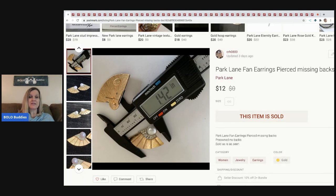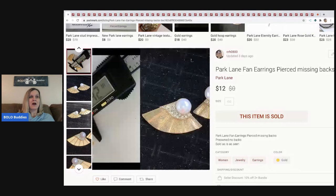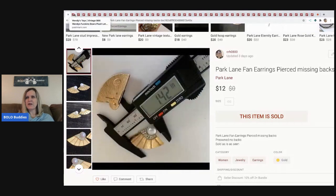It's great for measuring small things because people always want to know the dimensions. I cannot remember what this tool is called, but if you know, go ahead and throw it in the comments. This was a major bread and butter item — I sold these for $12. They are Park Lane, marked right on the back. With Poshmark, the buyer pays the shipping unless I send an offer. These were even missing the backs and they still sold.